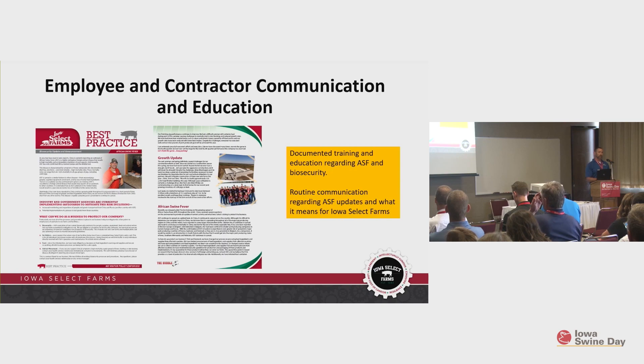Some things we've done ahead of time to be ready for that first 72 hours include training for employees and communication. Our health service department puts out a best practice once a week — this week on African swine fever and foreign animal disease, covering recognition of clinical signs and what we'd do in response. One of our weekly newsletters also includes an update on what's going on with African swine fever. We try to keep that training routine, because if you don't see a foreign animal disease you'll forget about it. Continuing to train once or twice a year and giving updates keeps it fresh.